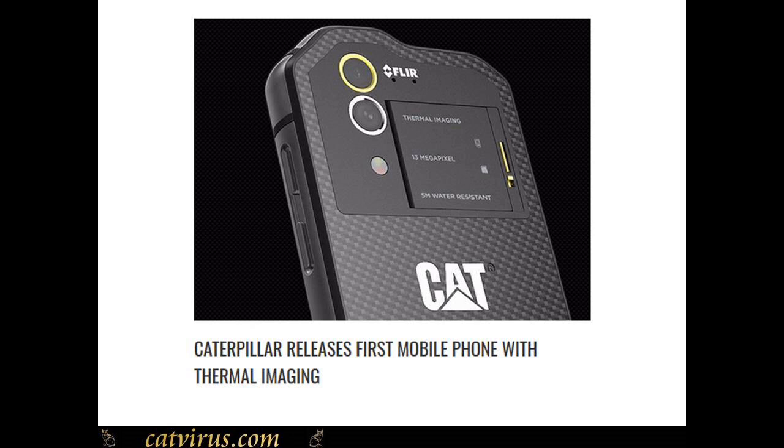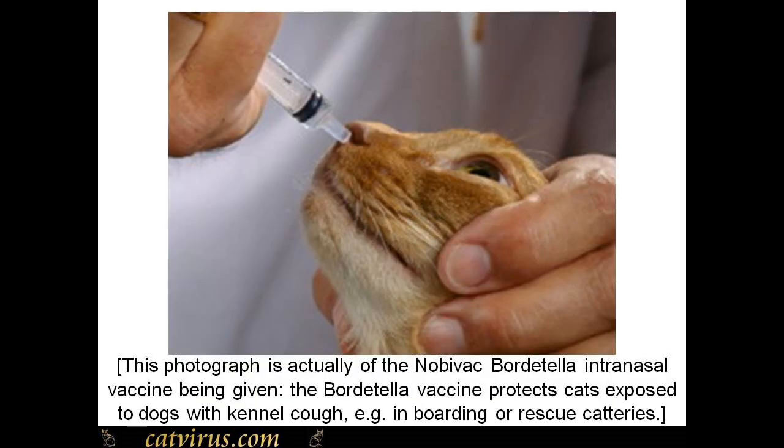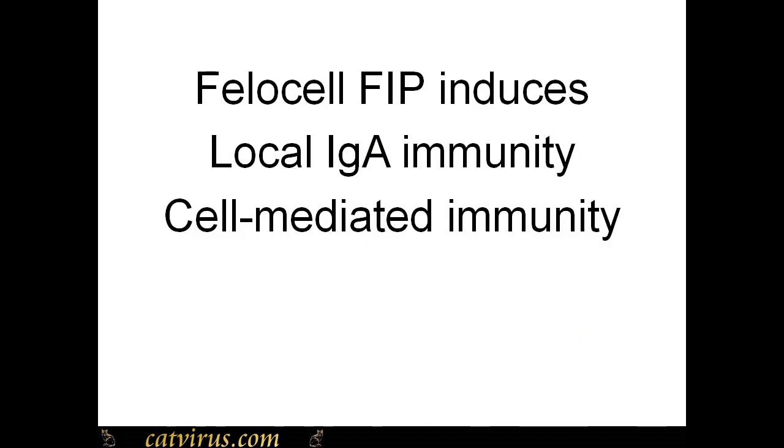Feline coronavirus transmission is faecal-oral. Giving a vaccine up the nose protects the cat at the actual site where it will be exposed to the coronavirus — the mouth and nose. Felocell FIP induces local immunoglobulin A immunity at the site where the cat first encounters virus in natural infections. The vaccine also induces cell-mediated immunity.